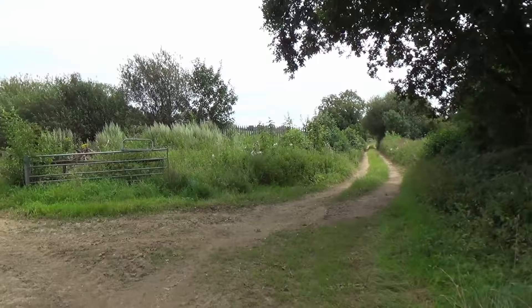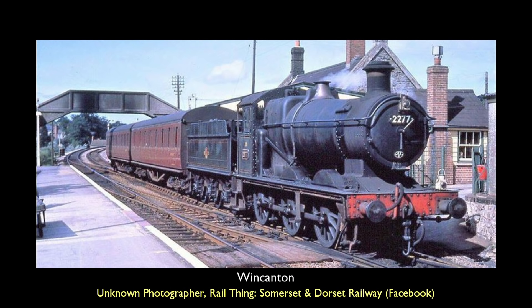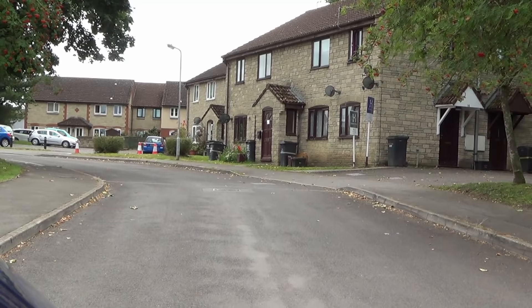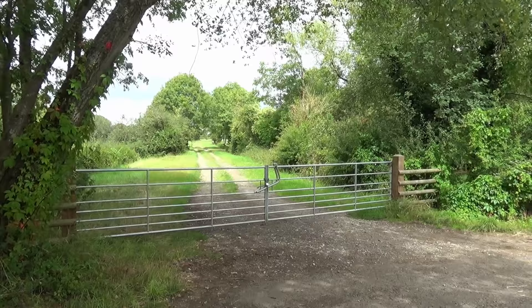We bid farewell to the countryside as we arrive in the town of Wincanton, where once the S&D had a station. The station building was not dissimilar to that which we saw at Cole. Famous for its racecourse, it is little wonder that the station was equipped to handle a great deal of horsebox traffic. However, unlike Cole, the station no longer stands and is now the site of housing. Here we see the trackbed to the south of Wincanton and the site of Marsh Lane Level Crossing.